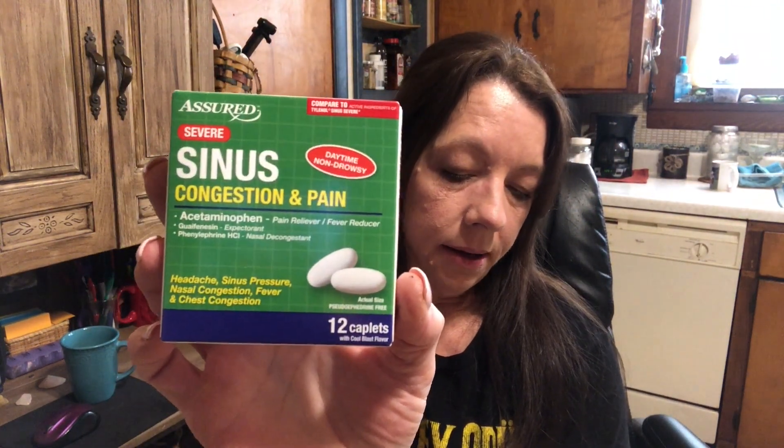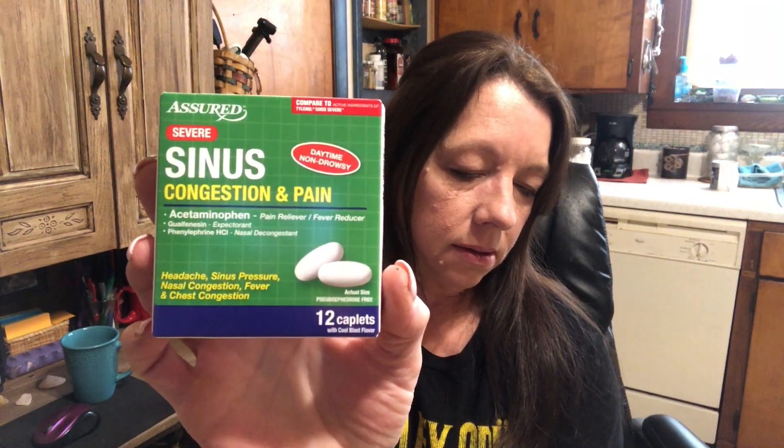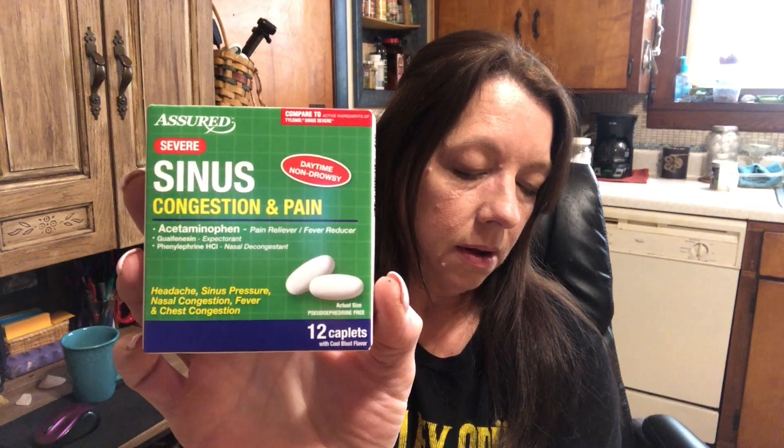I also got some Tussin Cough and Chest Congestion DM. I picked up two bottles of this just in case we do get sick, then we'll have something for a little bit of relief. They're four ounces apiece. I also grabbed this 12-pack — there are 12 caplets in here — the sinus congestion and pain with acetaminophen. I just grabbed a couple of those things just to have on hand. And this is the last thing I got, guys — I told you it was small.